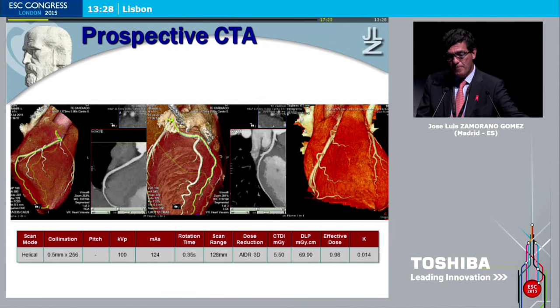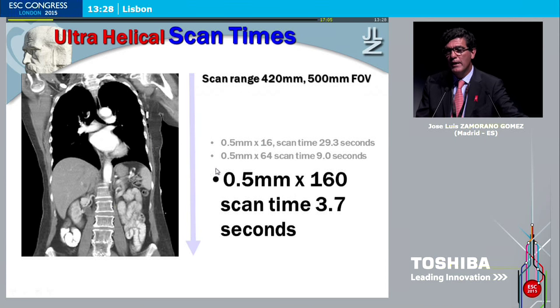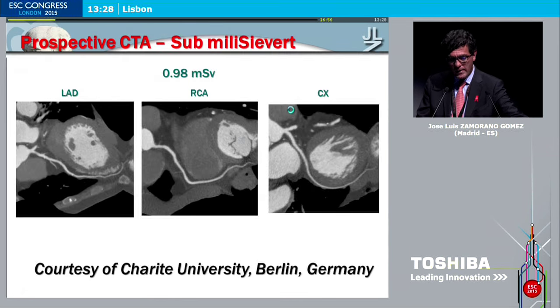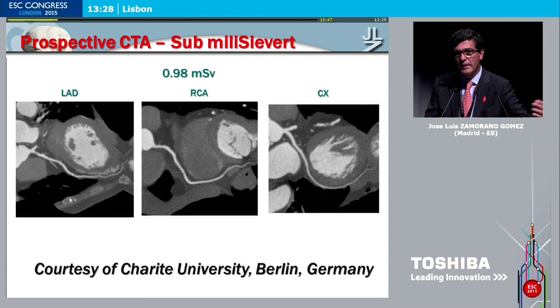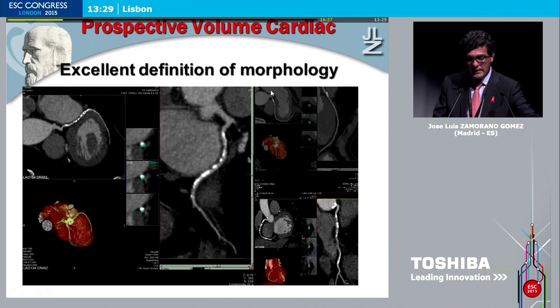We can get anatomical information very accurately and very fast in all types of patients, obtaining all our information in a single cardiac beat. Regarding radiation — always in this Congress we were concerned about exams with 15 millisieverts, similar to nuclear exams. But nowadays in our hospital, it's quite hard to obtain an exam with more than 5 millisieverts. There are incredible results from other centers showing sub-millisievert evaluations. The definition of morphology with these CT scans is outstanding.